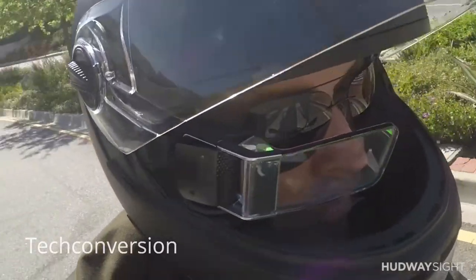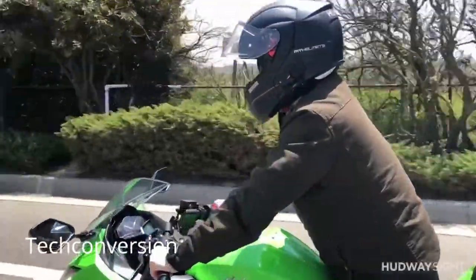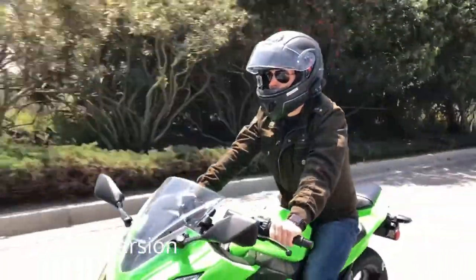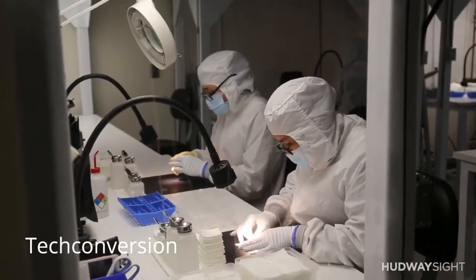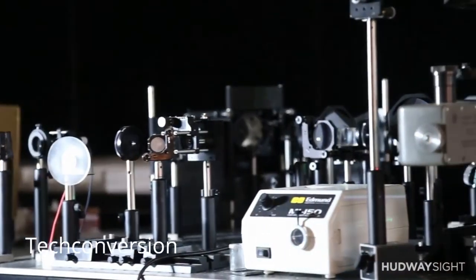A full-color crystal clear waveguide display allowing you to obtain an image with a focus at infinity, meaning the picture will be in focus wherever you look. The waveguide display is the key component of the product, and here is why it is better than other existing HUD solutions.